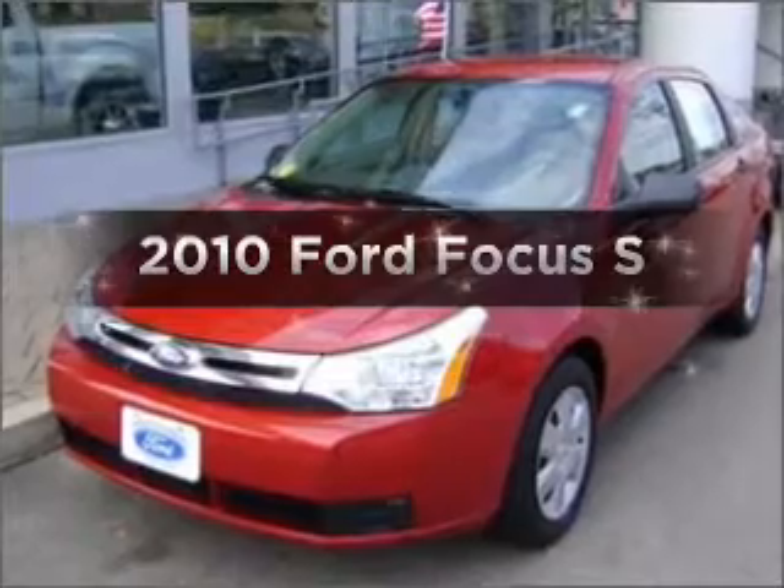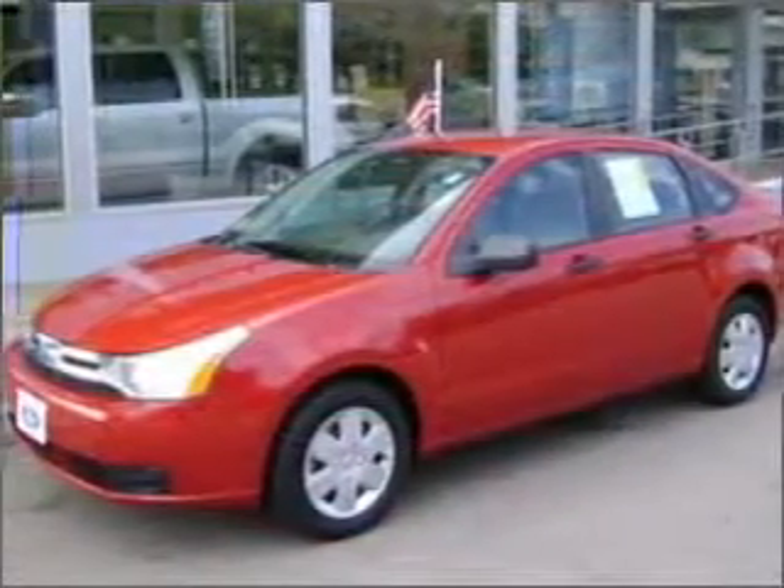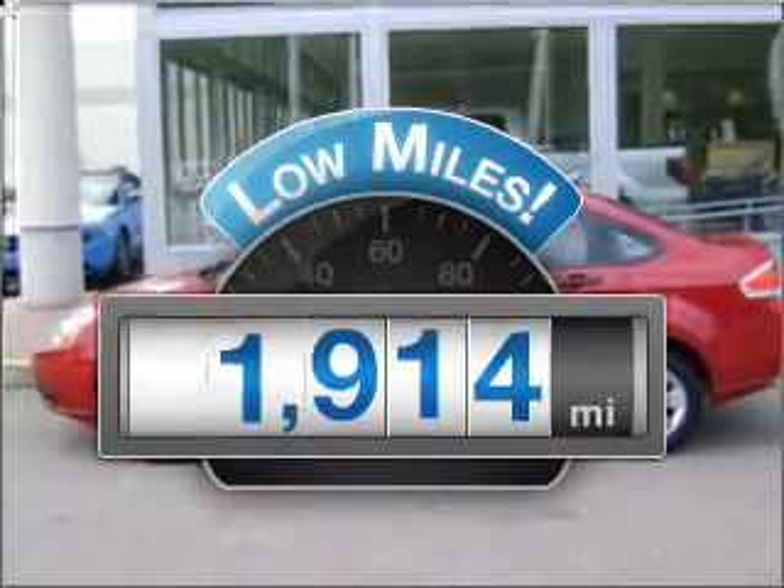Introducing the 2010 Ford Focus. If you're looking for a first-rate auto, this one could be yours today. Why worry about high mileage? Choosing a ride with lower mileage is the right choice for your busy life.